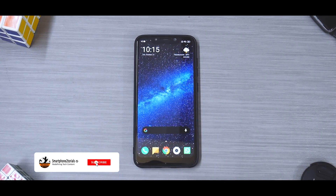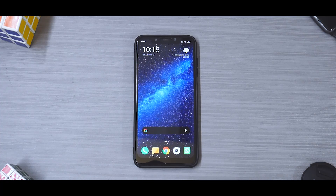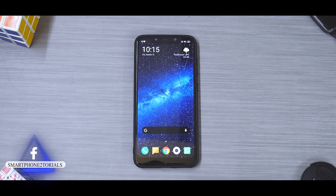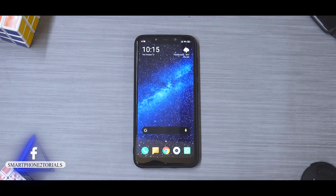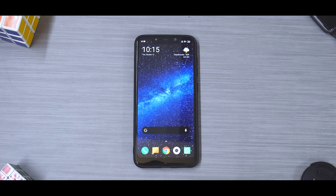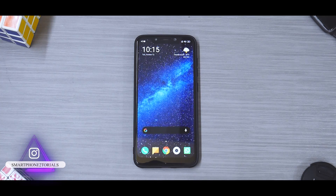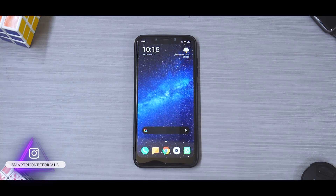Hey guys, welcome to another video - this one is exciting because the star is back. There's a quote that if you love something with a true heart, the whole universe makes sure you get it. That's what happened with the Poco F1. One year the channel was down, the Poco was the star of the show, then we started with the K20 Pro - and the Poco is back with official MIUI 12.